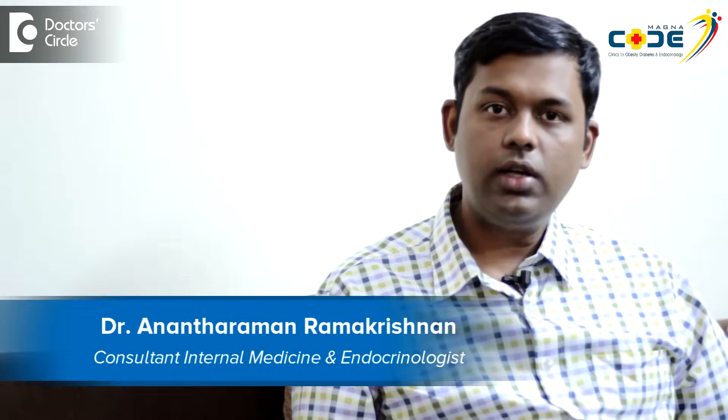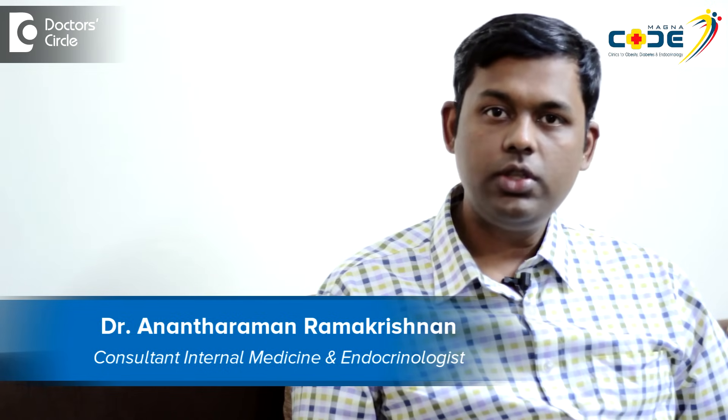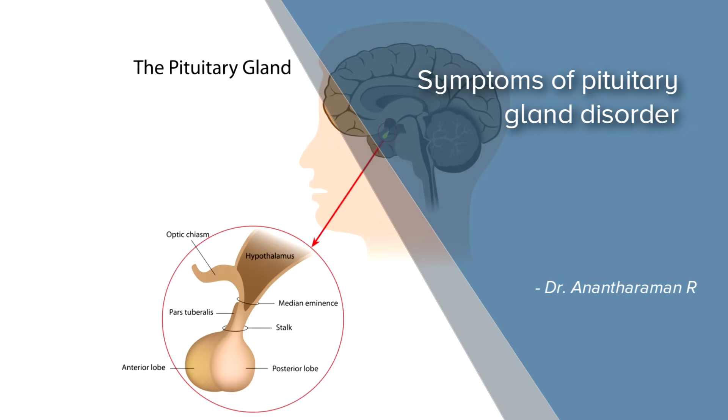I am Dr. Anand Raman, Consultant Endocrinologist at Magna Clinic for Obesity, Diabetes and Endocrinology at Bangalore. Pituitary gland — what are the symptoms does a pituitary gland problem produce?